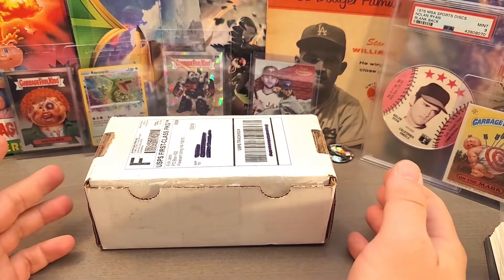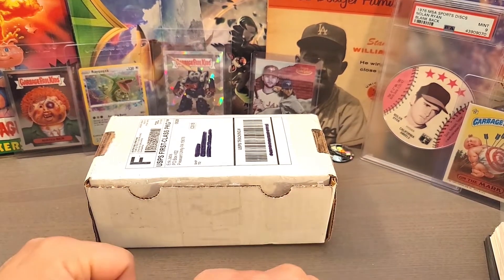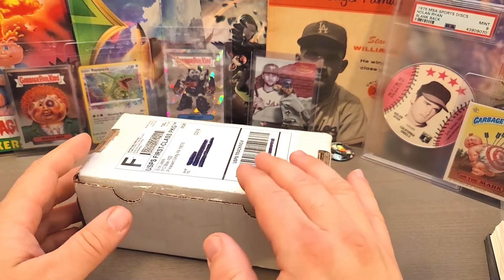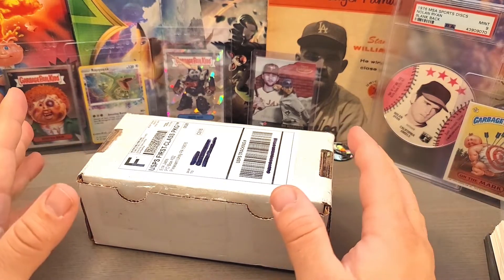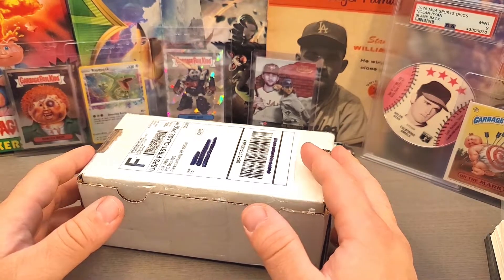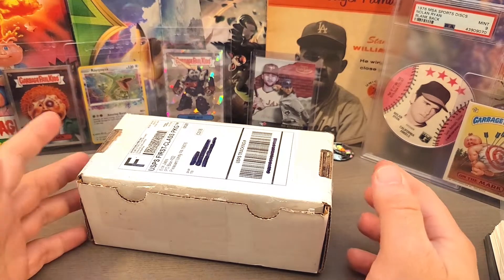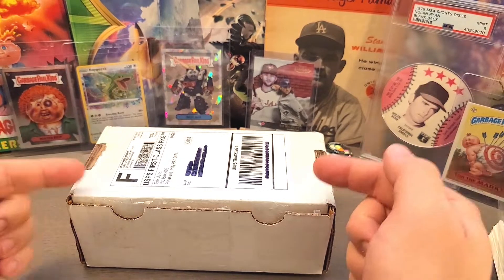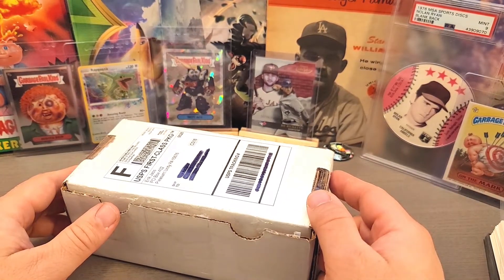Hey everybody, welcome back to the channel! Today on JBob and Sons we're opening up Jab's Family's monthly subscription box. This is a $51 tier for Patreon, and I've been a patron with Jab's Family for quite a while. I enjoy his content and his channel, so in a world where it's hard to find cards sometimes, it's really nice getting subscription boxes.